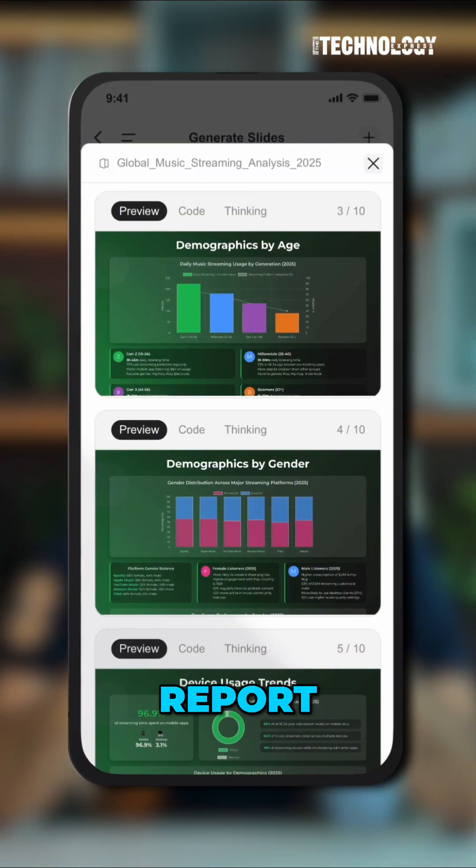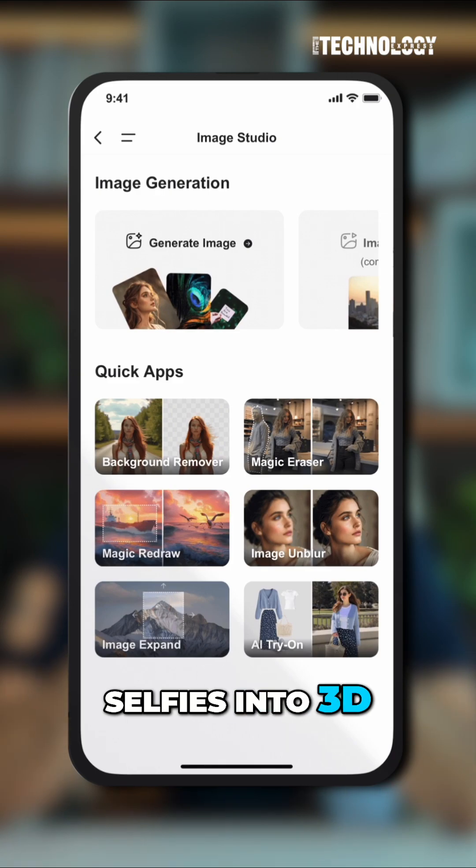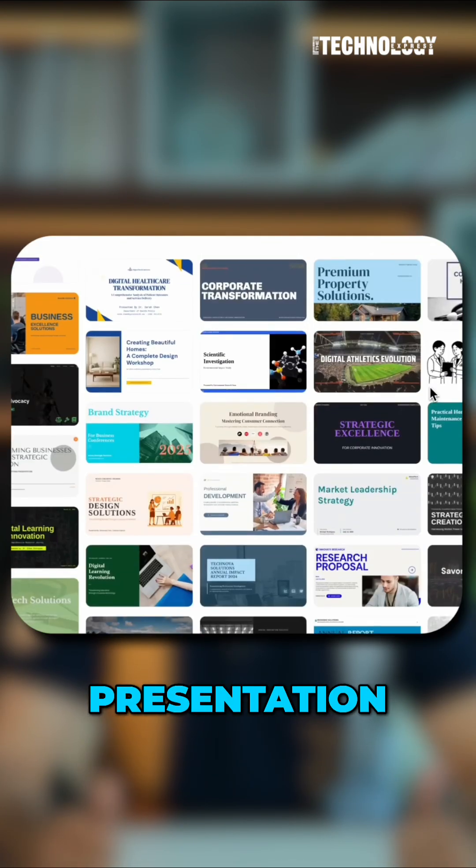This one platform can write your report, design your slides, code your app, and even turn your selfies into 3D figurines. Click AI Slides and in seconds you'll get a polished presentation.